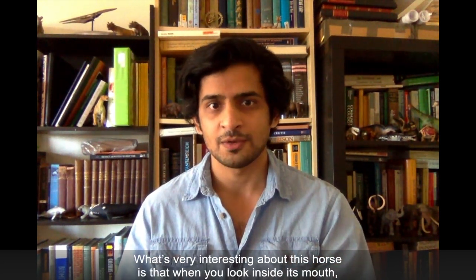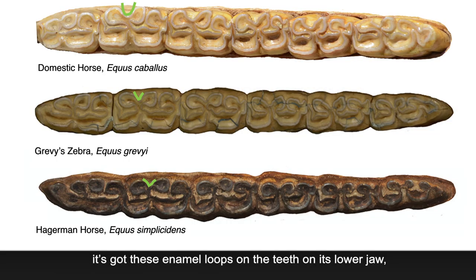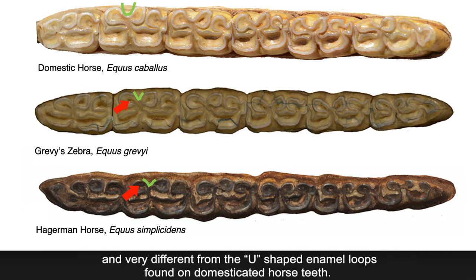What's very interesting about this horse is that when you look inside its mouth, it's got these enamel loops on the teeth on its lower jaw, which are V-shaped — very similar to the enamel loops on the teeth of Grevy's zebra, which are only found in Africa today, and very different from the U-shaped enamel loops found on domesticated horse teeth.